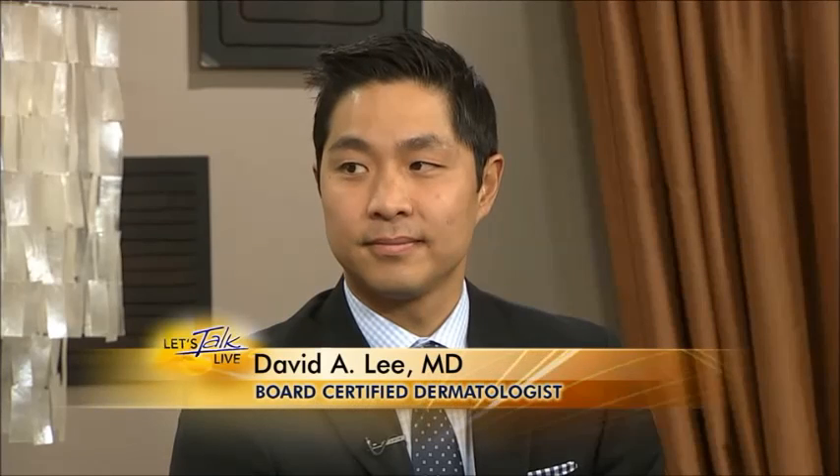Damascus Dermatology and Skin Surgery Centers works with cutting-edge procedures and technology to bring you the best care possible. Today they're here to tell us about a surgical procedure that offers the highest cure rate for skin cancer, as well as a breakthrough in telemedicine that makes acne treatment easier than ever. Please welcome Dr. David A. Lee, a board-certified dermatologist and Mohs micrographic surgeon.